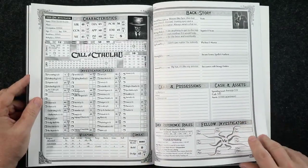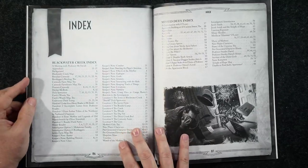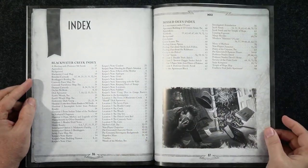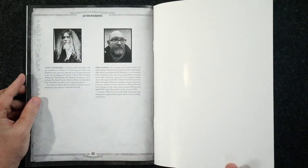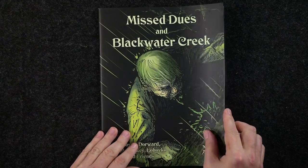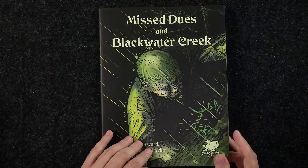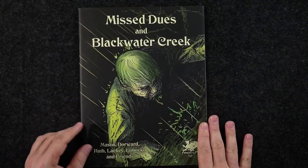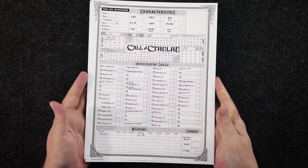The paper stock for this book is very nice, so it will hold up well. It's not just a plain paper cover either — it's nicely done. That covers the adventure booklet.